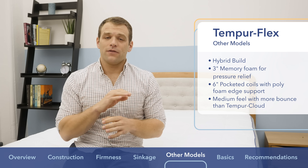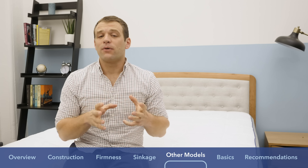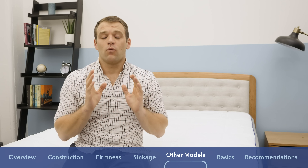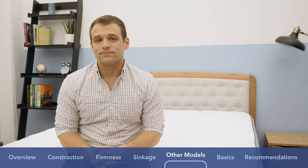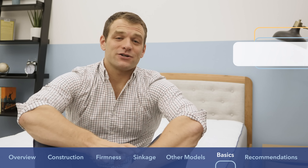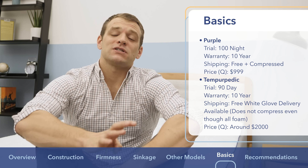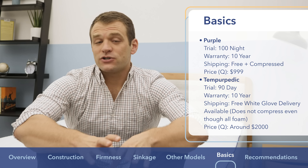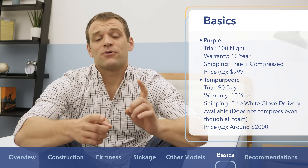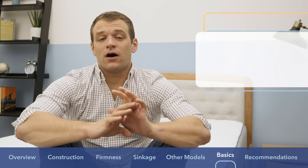Those were quick run-throughs of all the mattresses in the Purple and Tempur-Pedic lines. If you'd like deeper dives, Google Sleepopolis and Purple or Sleepopolis and Tempur-Pedic for our full reviews. Purple offers a 100-night trial period, whereas Tempur-Pedic offers a 90-day trial period. Both companies offer 10-year warranties and free shipping. The original Purple arrives compressed in a bag, whereas the Purple 2, 3, and 4, as well as the Tempur-Flex and Tempur-Cloud, arrive uncompressed.